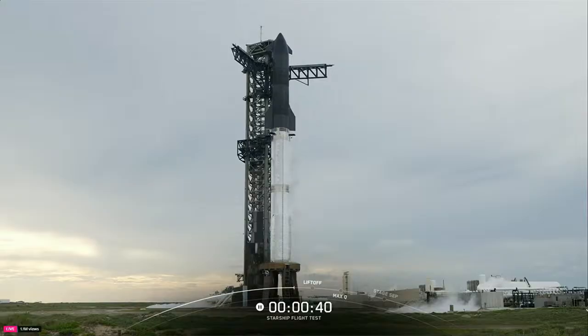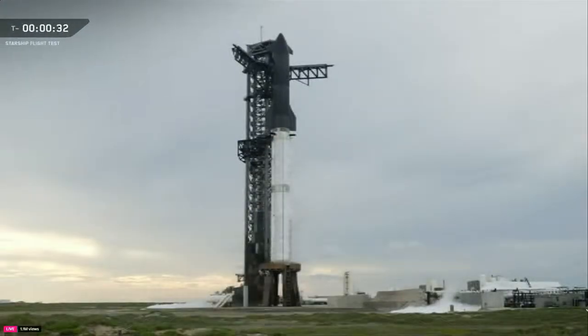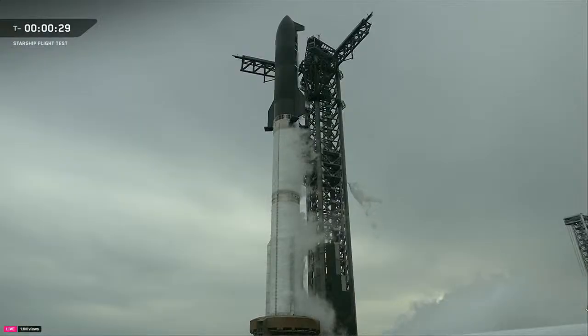Sad voice coming in — we did just hear that we are still going to be red on weather. At this point, we are essentially transitioning today to be a wet dress rehearsal — that's when we fully load prop on board the rocket. The clock will probably start up again, but once they get down to 10 seconds, they're going to abort out and we will be done for the day. Weather got in our way, and you can only control so much — can't control the weather. Wouldn't that be nice.